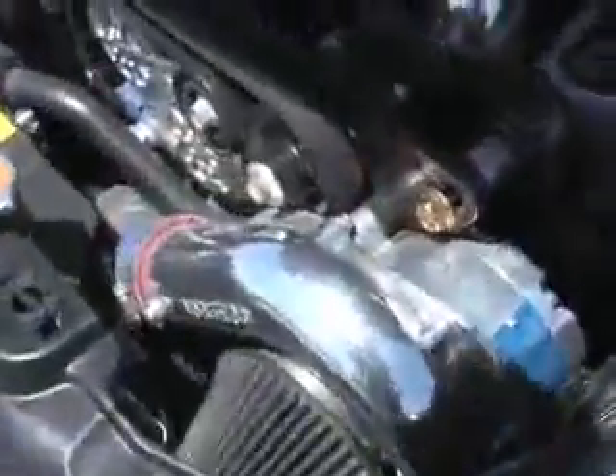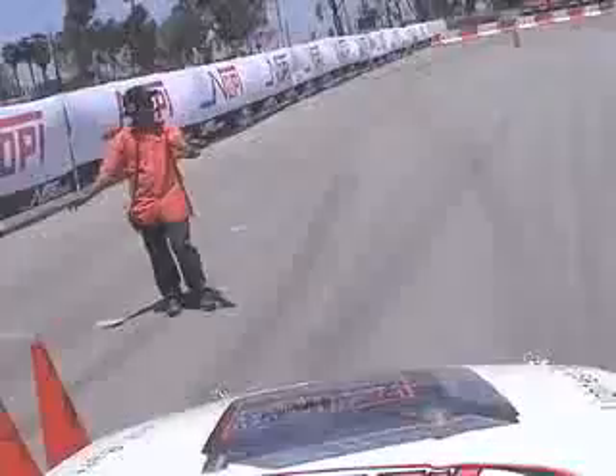When you take a Nissan 350Z, put on a Vortec supercharger, and then build it for drift, what happens? Drifting is about precision driving, extreme control, and of course, dependable and reliable horsepower. Blake Fuller in his Vortec-equipped 350Z has all of that and more.